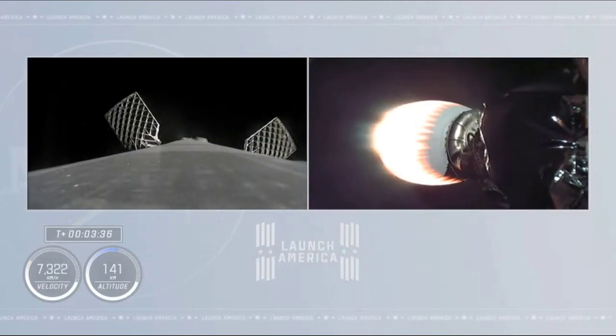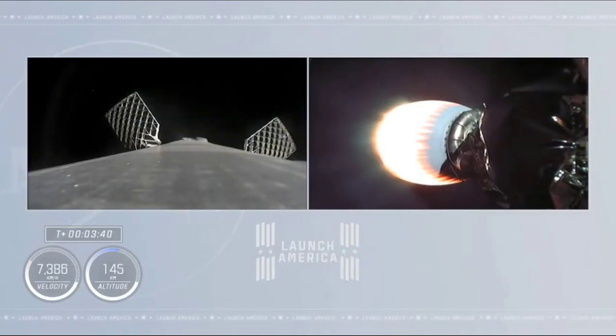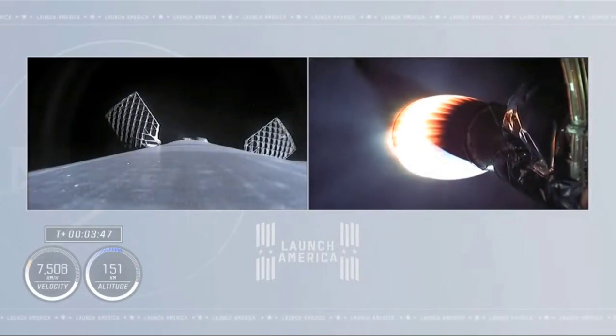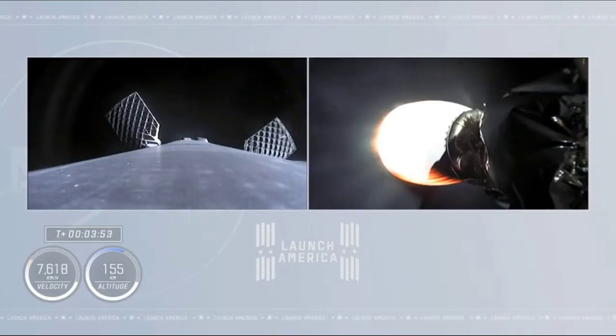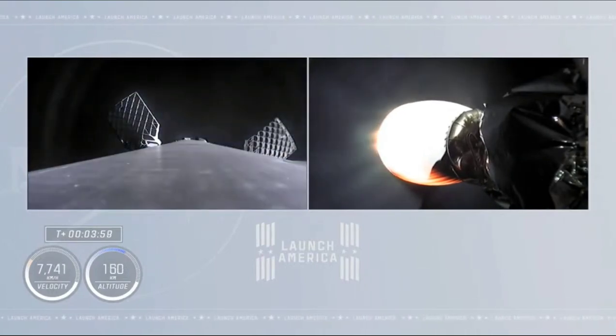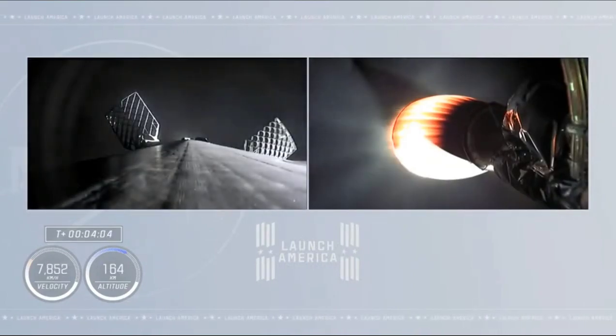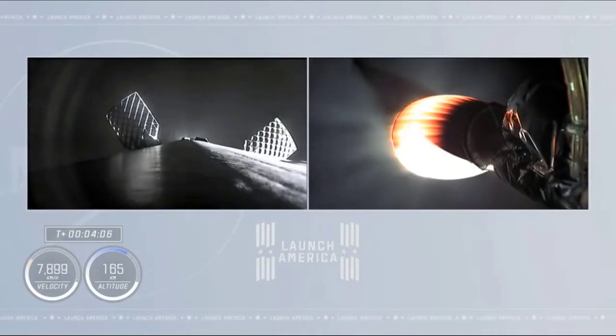The first stage is unguided. It will reach a peak height and then begin to descend back toward Earth's atmosphere, where it will light three engines to slow down in preparation for a landing burn on the drone ship in the Atlantic Ocean. You can see the grid fins are deployed. Dragon C6, trajectory nominal. Nominal trajectory — we're pulsing the thrusters. Acquisition of signal from Bermuda. We're beginning to move the first stage into position so it can do the entry burn.